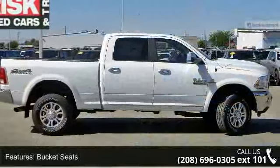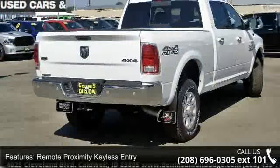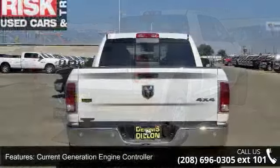Bucket seats, remote proximity keyless entry, current generation engine controller, Sirius XM traffic, and tow hooks.